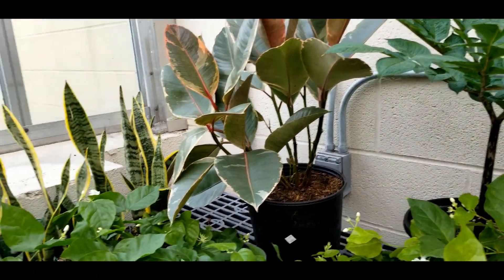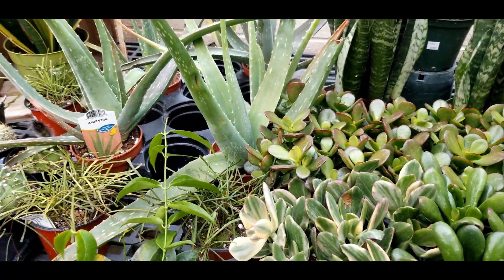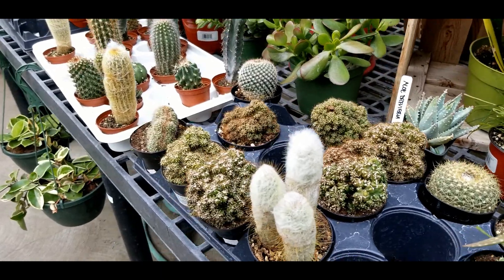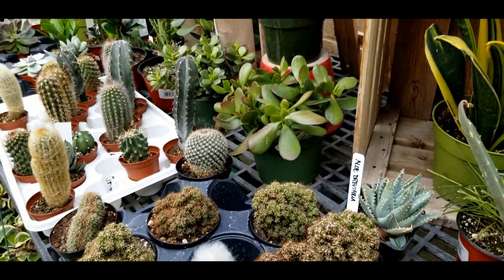There's a taniki ficus, a big one, and an amorphophallus konjac, snake plants, jades, aloe veras, twenty bucks for some Hoya retusas. We've got some other various hoyas in here, crested cactus, and an Old Man of the Andes.